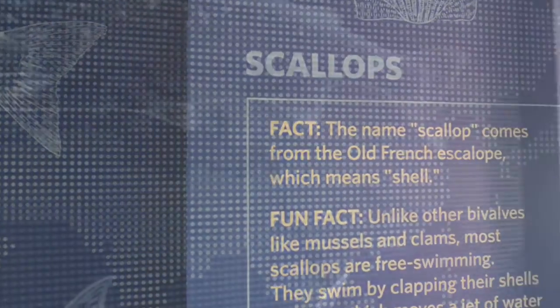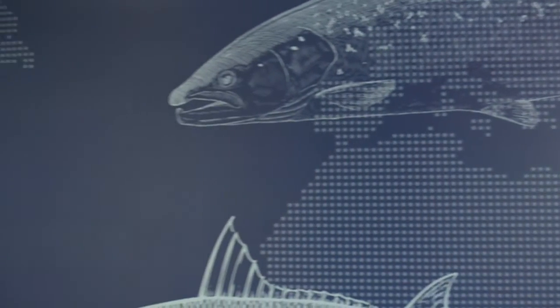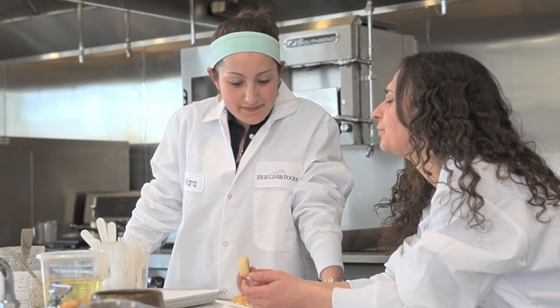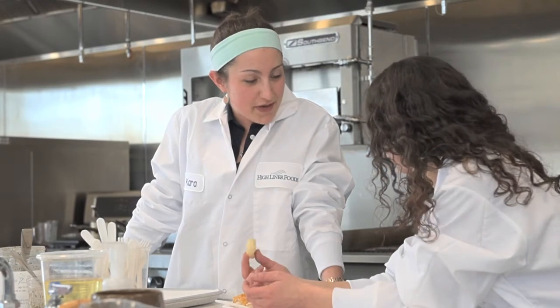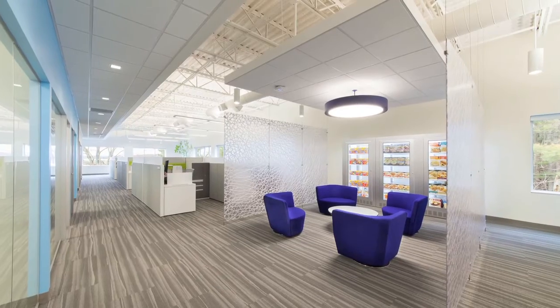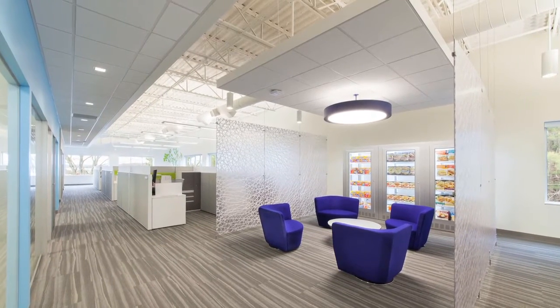You'll find things like the wall outside of Grubhub that talks about the different species of fish we sell, all the way to the Innovation Center, which is really about taking care of our customers and being able to cook anything the customer wants right there in real time. It's really bright and airy and fresh feeling, and I think it's really helped invigorate our workforce.